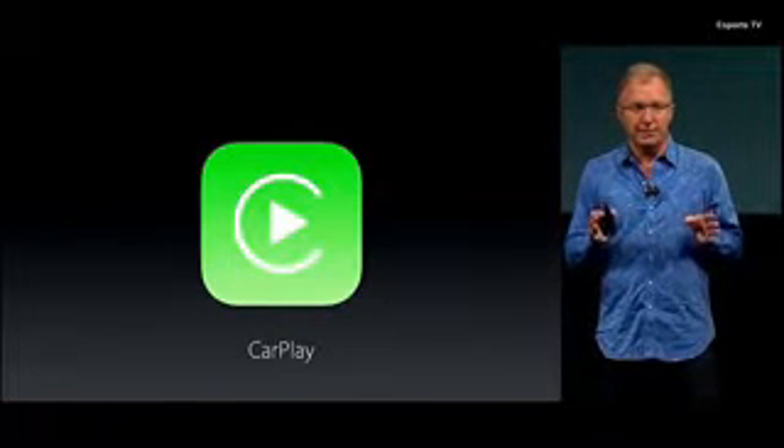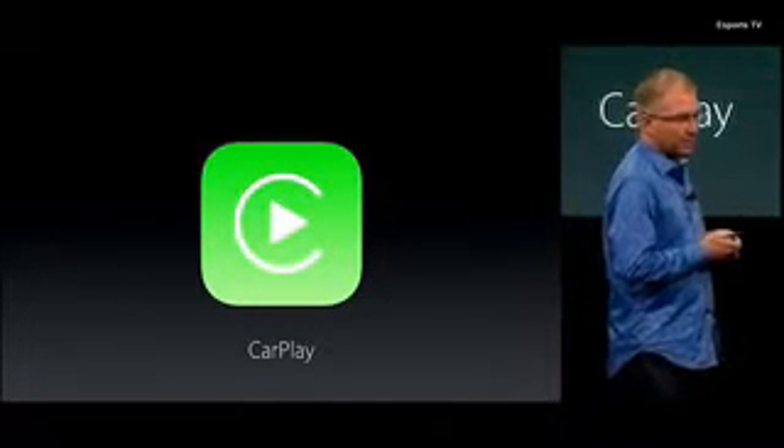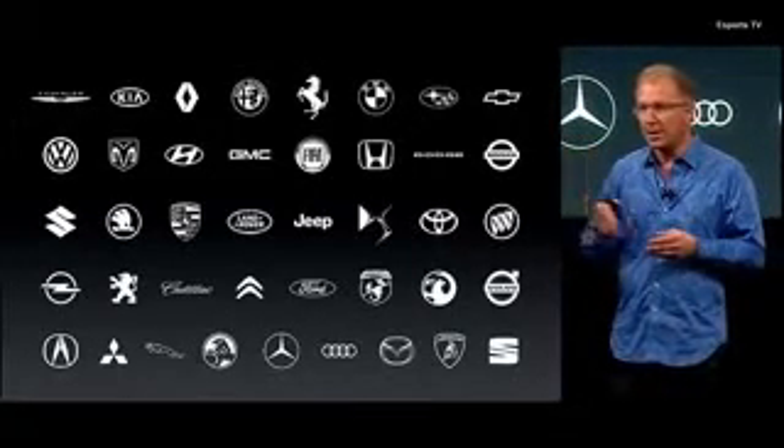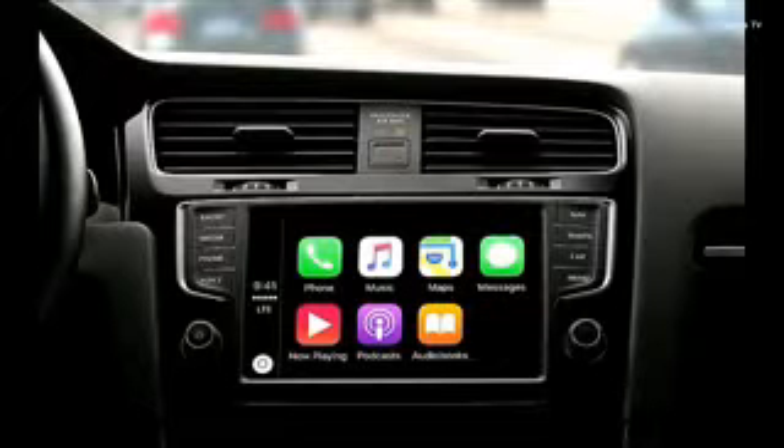CarPlay is the safer, smarter way to use your iPhone in your car. Every major car brand has committed to integrate CarPlay into their cars, and already more than 100 car models have been announced with CarPlay support — and more keep coming. With iOS 9.3, we've added even more useful features to CarPlay.